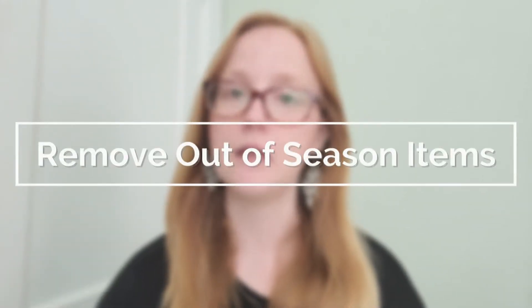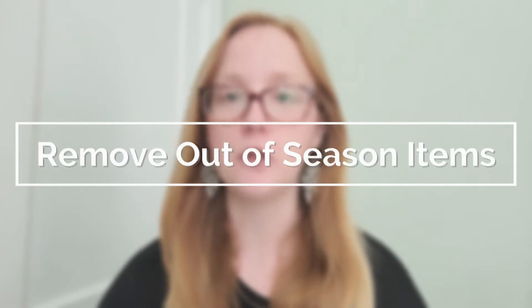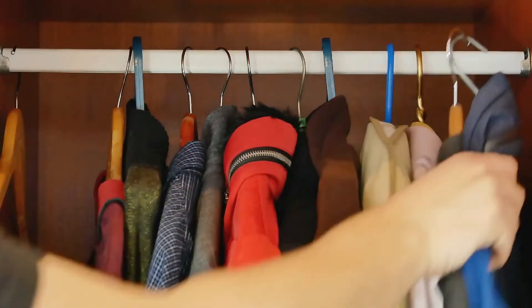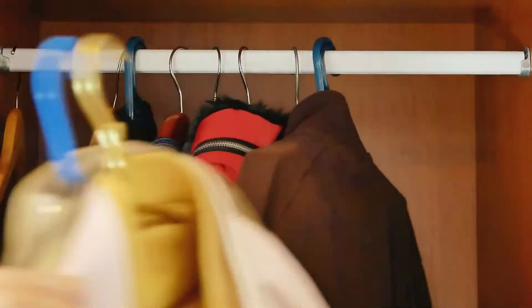The first thing you're going to want to do is take out any items that are not seasonally appropriate. Whatever season you are currently in, if there are items in your wardrobe that do not fit that current season, they need to leave your wardrobe immediately. The point of this is so that you're not cluttering your space and your mind with items you're not wearing on a consistent basis. Of course you don't want to get rid of these pieces, but find a storage system and just get them out of your everyday closet.